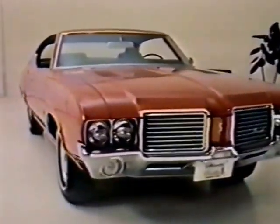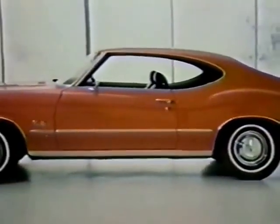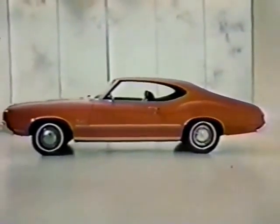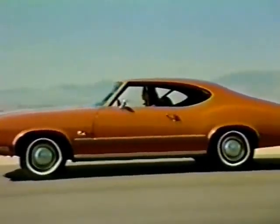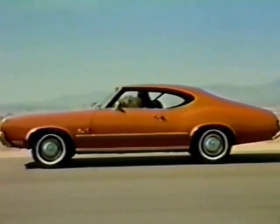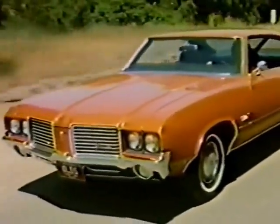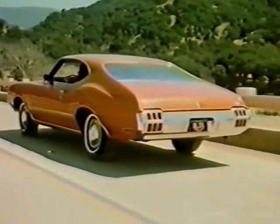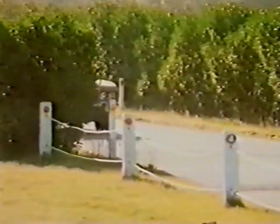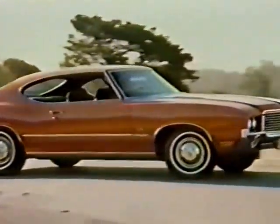Oldsmobile's Cutlass S for 1972 — again with the same sleek, sporty styling that proved so successful in '71. Again this year there are two coupe models to choose from, now with six exclusive exterior body colors including the popular new earth-tone colors. The distinctive new grille provides a fresh, clean-cut look. Headlamps are inset in blacked-out frames for added emphasis. Oldsmobile's computerized spring selection system gives all Cutlass models a superb ride, and new heavier front brake drums with extensive cooling fins result in improved fade resistance and longer lining life.